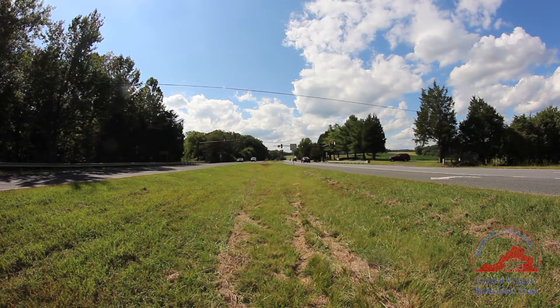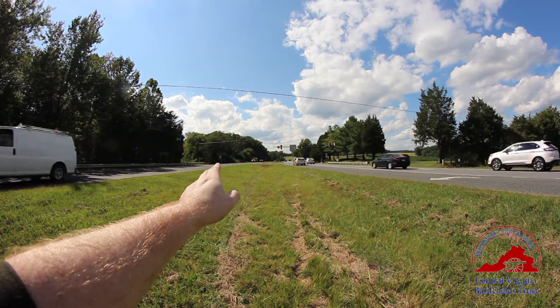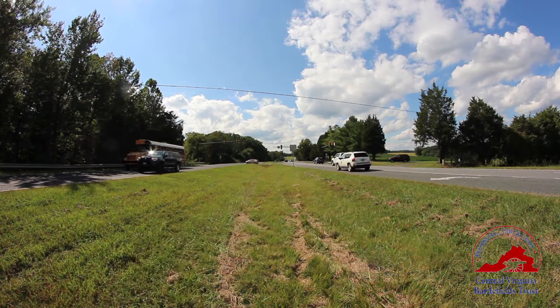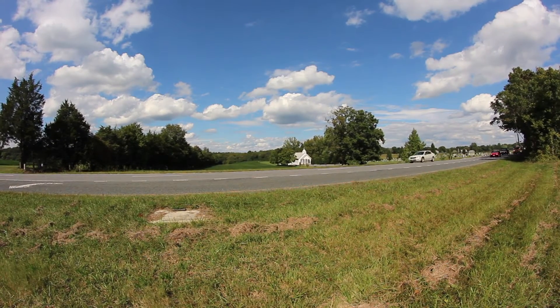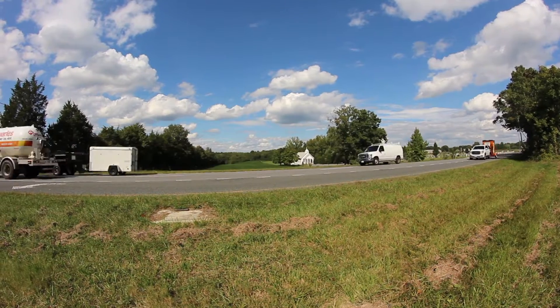Now we're standing in the median of Route 3. The modern additional lane is on my left; the original road going back to colonial times is on my right. To my extreme right is Wilderness Church. In front of us is where Orange Plank Road meets Route 3, and on the opposite corner of that is the Kinney Tract.